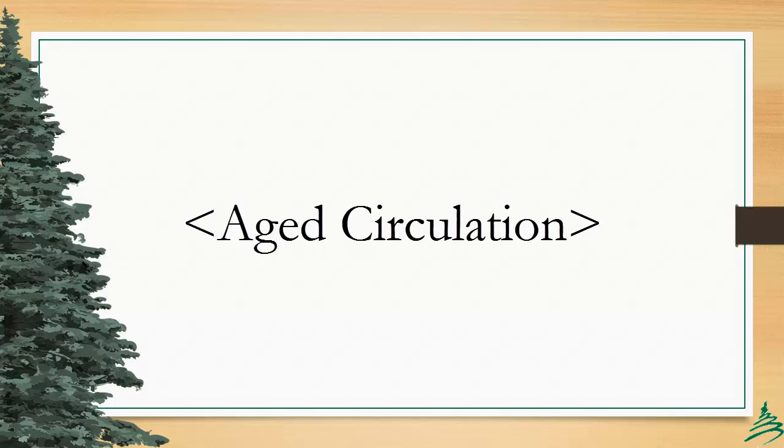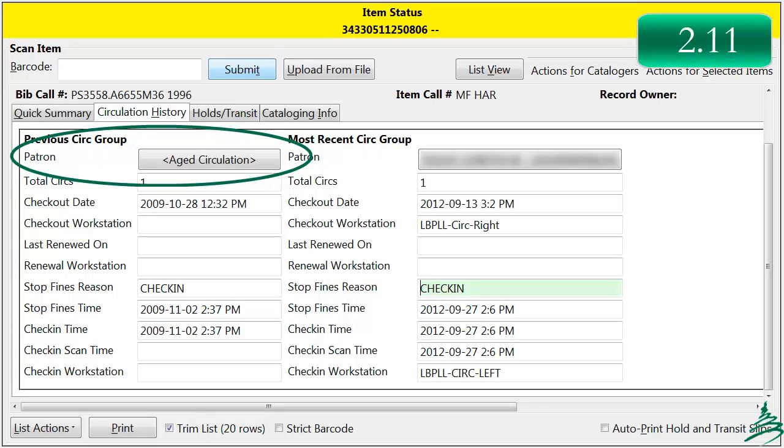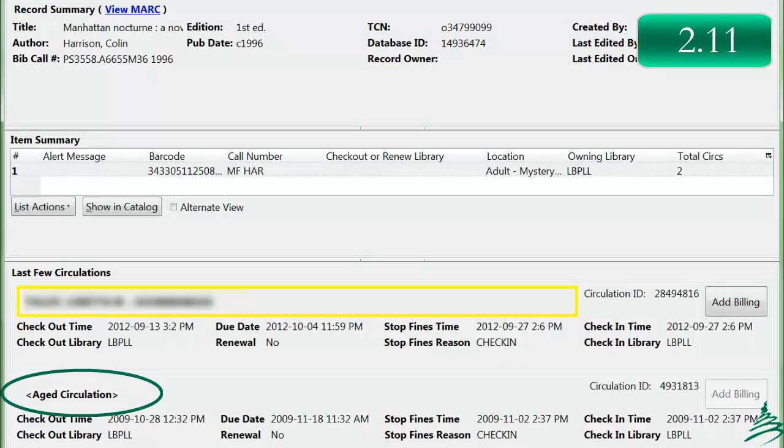As a consortium, we do anonymize circulations after three years. Affected transactions are called aged circulations in Evergreen. It has occasionally caused some help desk ticketing when it appeared that a circulation history on an item had been broken, with empty blanks where patron data would normally appear. In 2.11, a label indicating that it is an aged circulation appears to alleviate that confusion.